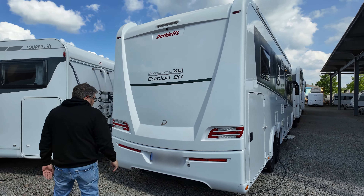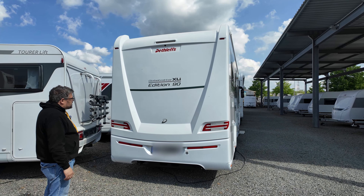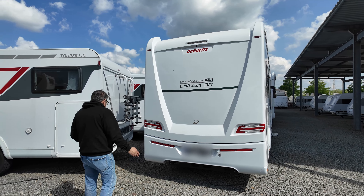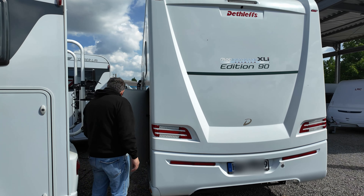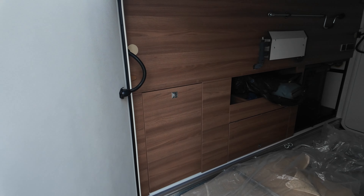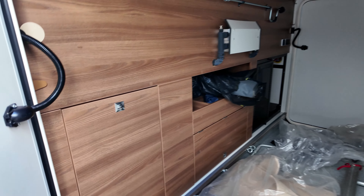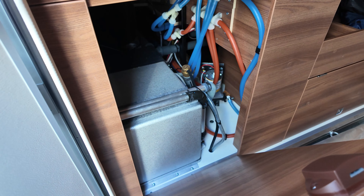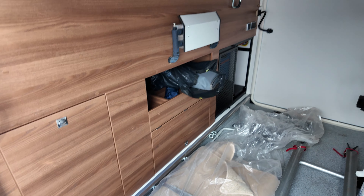Then to the rear view. Everyone who knows the Edition 90 vehicles knows it is a special model with extensive special equipment as standard. We need to be a little careful here — let me open this up. Would you film this? The rear garage view from the other side. You can also see on the left additional shelf possibilities, with plenty of storage space.